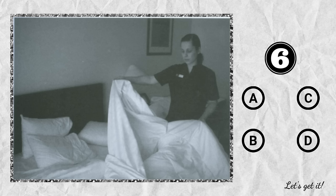Question 6. A. The pillows are on the floor. B. The woman is making the bed. C. There's a picture above the bed. D. Someone's sleeping in the bed.